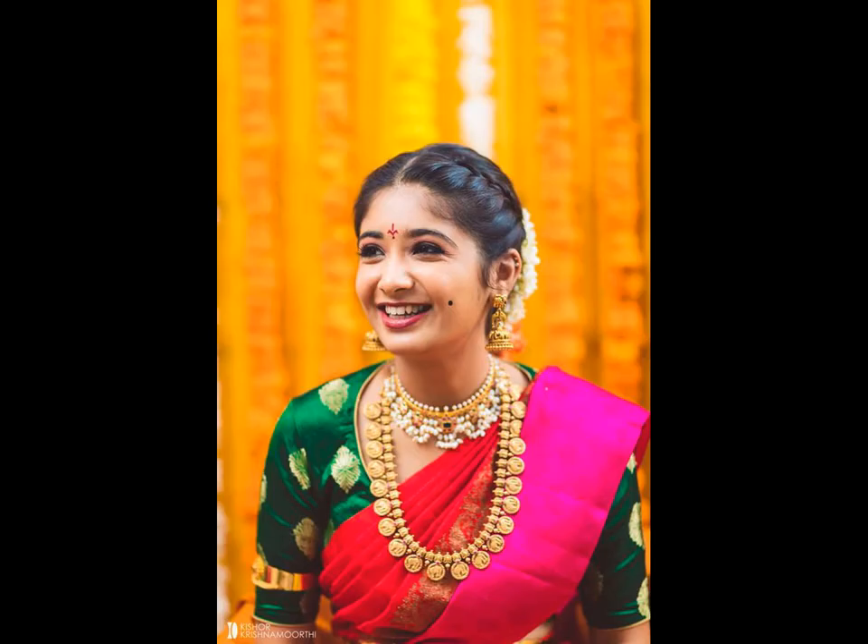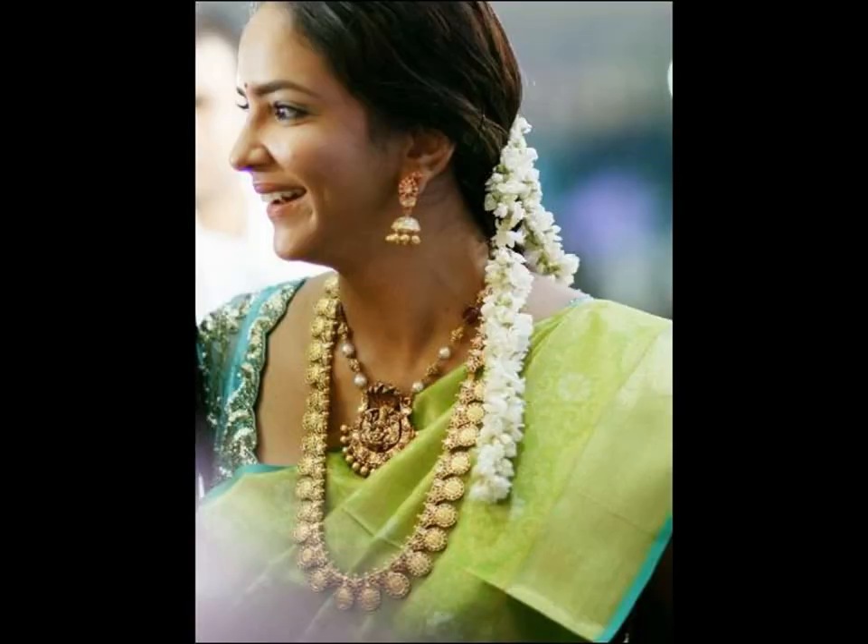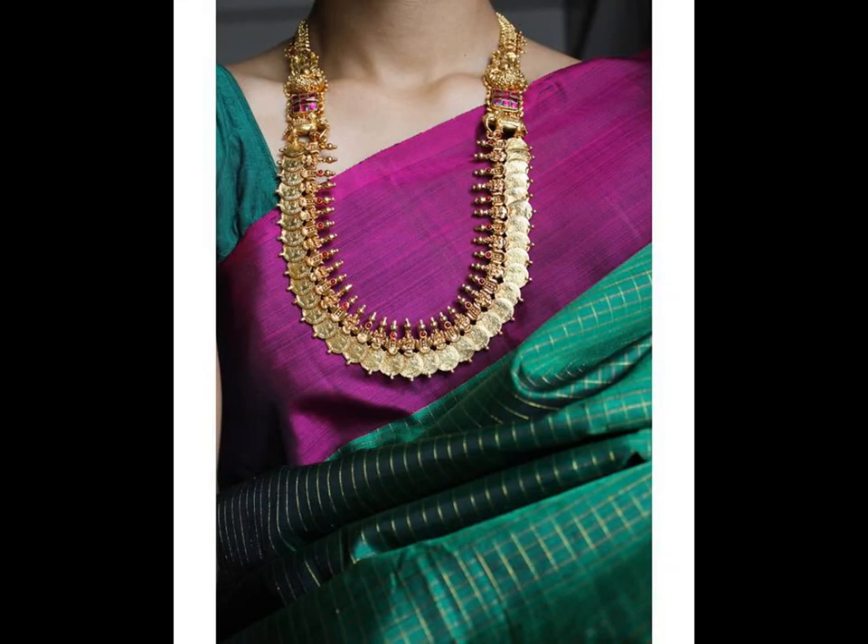This Kasu Mala is designed with Lakshmi on each and every coin and is called the Lakshmi Kasu Mala. Coins have been used extensively to design jewelry since ancient times, and historians trace this style of coin necklace back to the Vedic period.